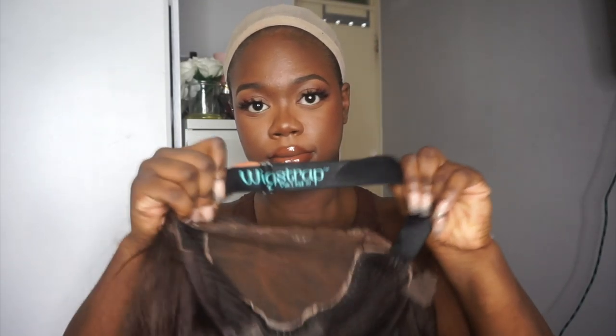Hey guys, welcome back to my channel. I'm here to do a quick update on the hair and the wig I was sent by Klaue Hair. If you remember, a couple of weeks ago I did a video on how I colored this hair and spoke a little bit about it. It's been some time since I've had the wig now, so I can give you a bit more insight into what the hair is like.